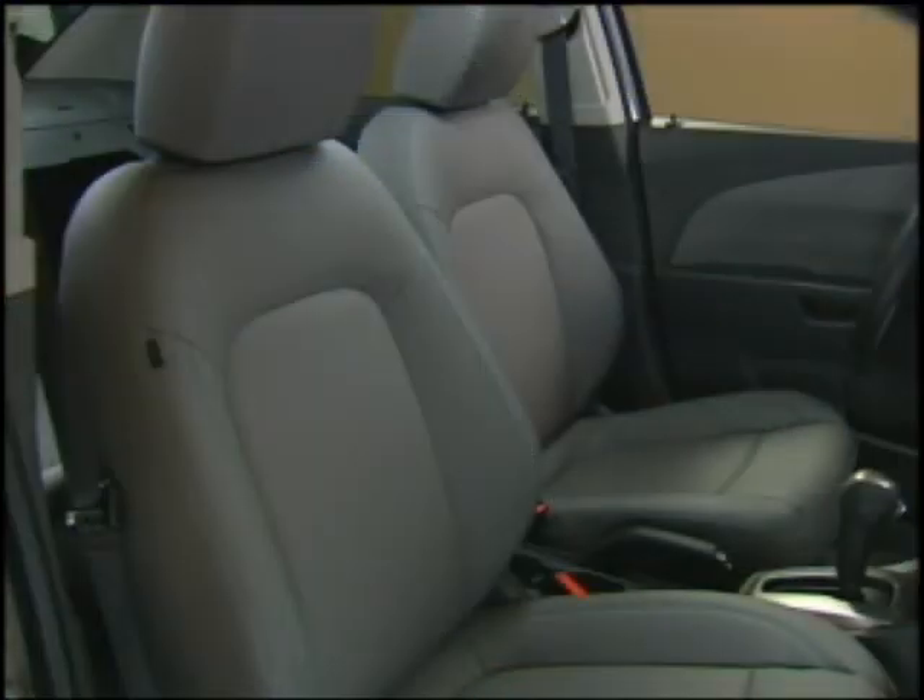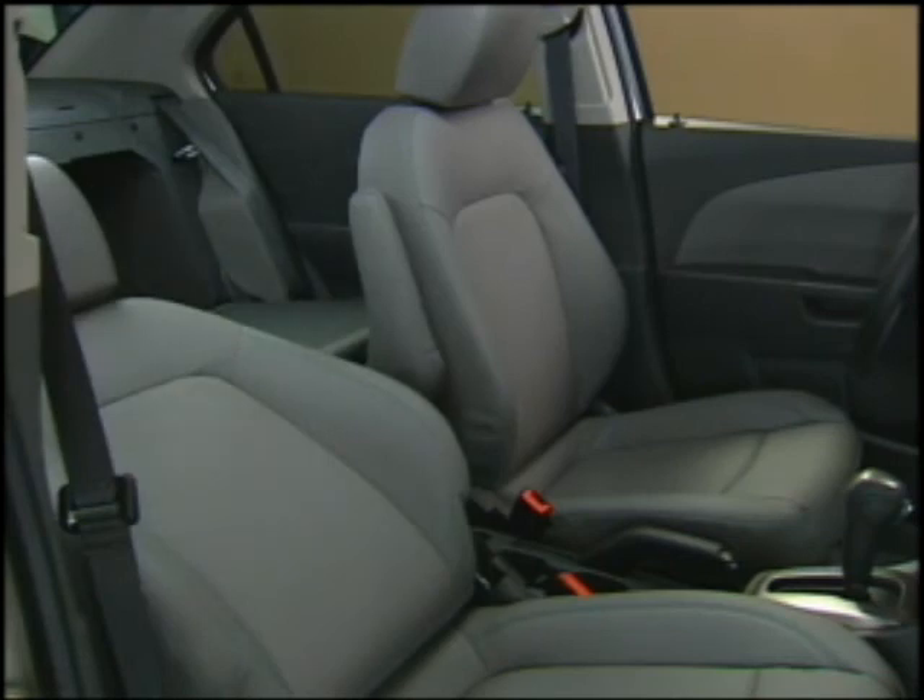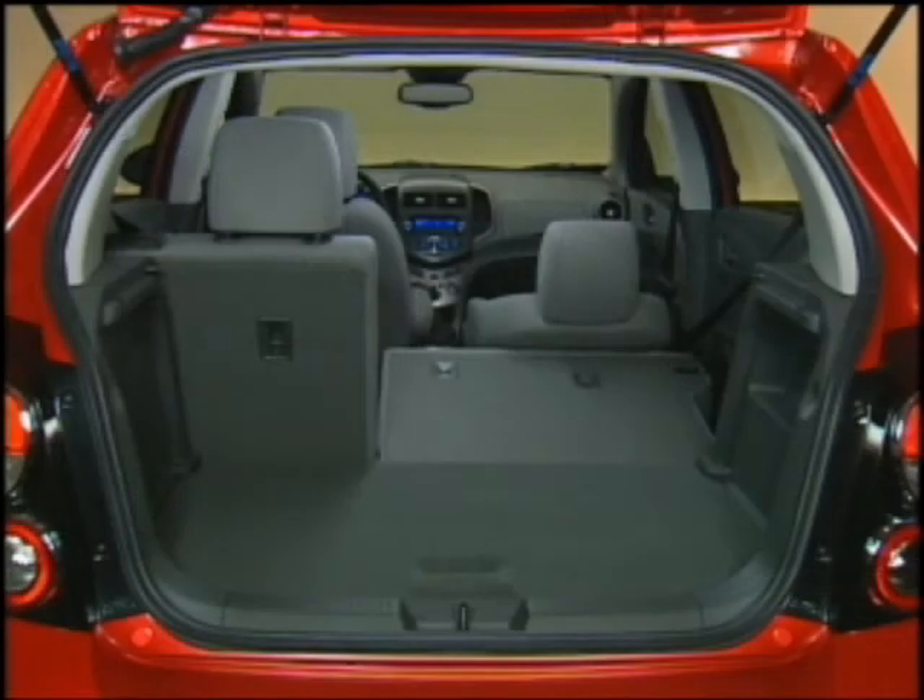And since the front passenger seat reclines almost completely, it's possible to carry even very long cargo, starting in the trunk or hatch area, through the folded rear seat pass-through and across the reclined front seatback.